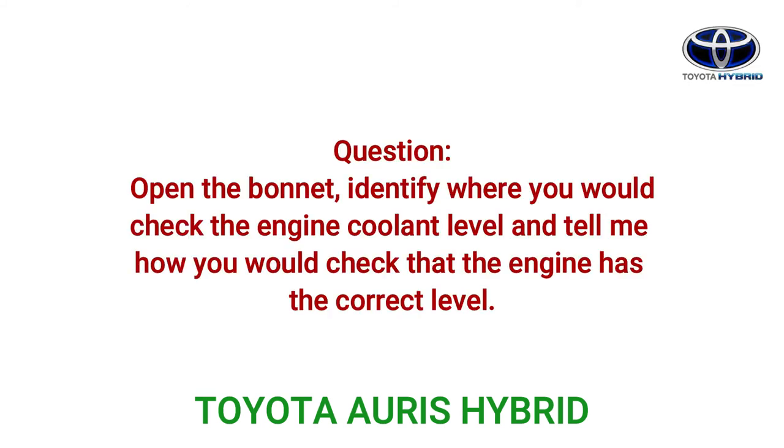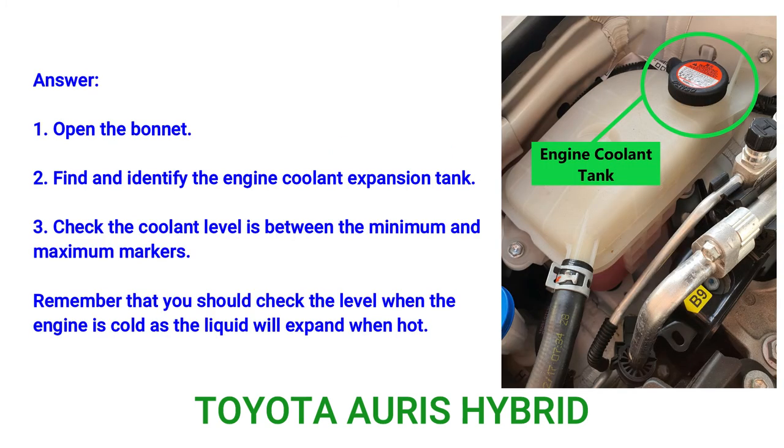Question: Open the bonnet, identify where you would check the engine coolant level, and tell me how you would check that the engine has the correct level. Answer: 1. Open the bonnet. 2. Find and identify the engine coolant expansion tank. 3. Check the coolant level is between the minimum and maximum markers. Remember that you should check the level when the engine is cold, as the liquid will expand when hot.